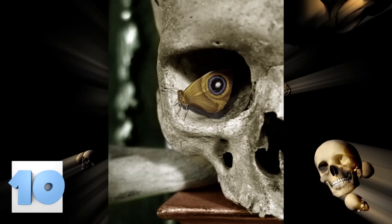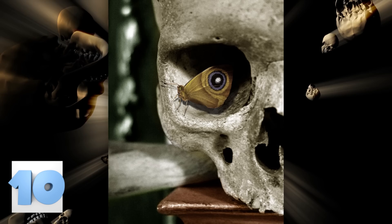Number 10 – I See You. The way this butterfly is perched inside of a skull's eye socket makes it seem like the skull itself has come back from the dead. The fact that the butterfly's wings are made up of neutral colors rather than bright blues or greens makes the whole effect much creepier.